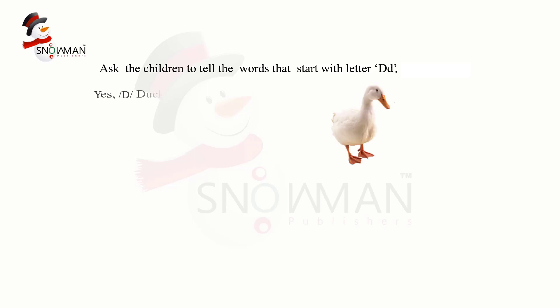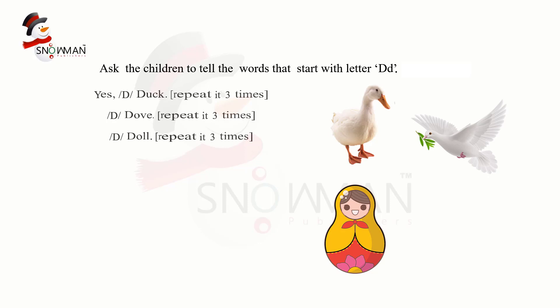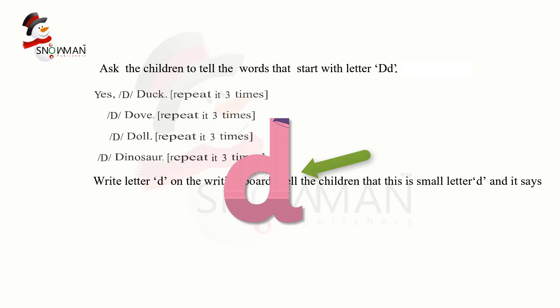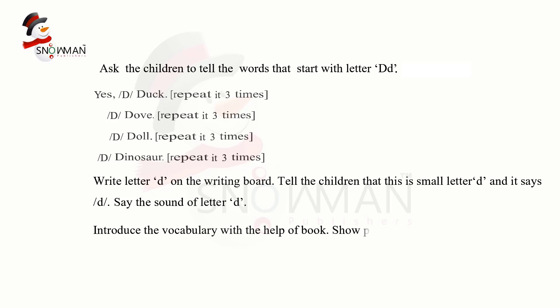D — Duck. D — Dove. D — Doll. D — Dinosaur. Write the letter D on the writing board. Tell the children that this is small letter D and it says D. Say the sound of the letter D. Introduce the vocabulary with the help of the book. Show pictures and say words with their initial sound.